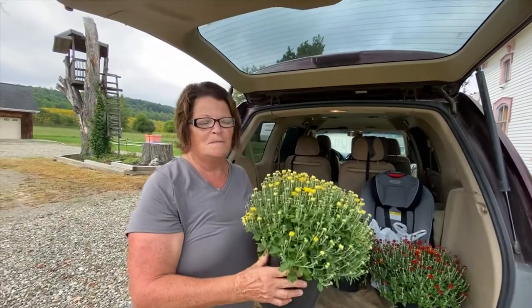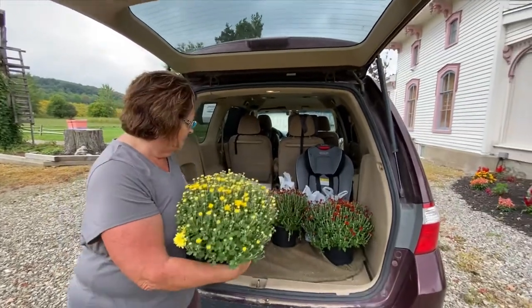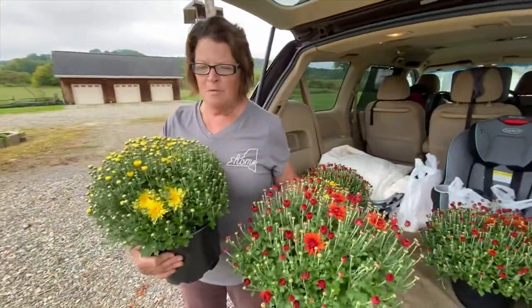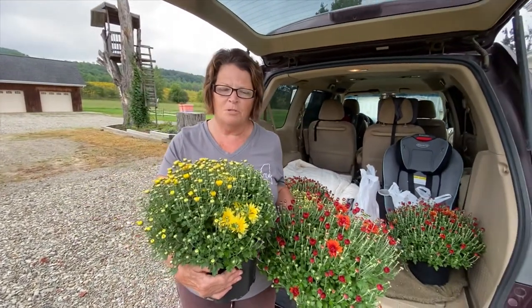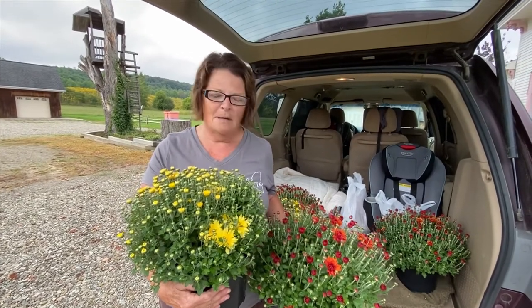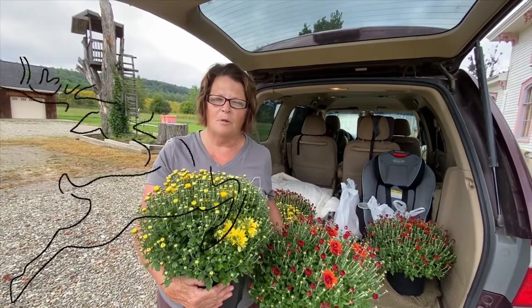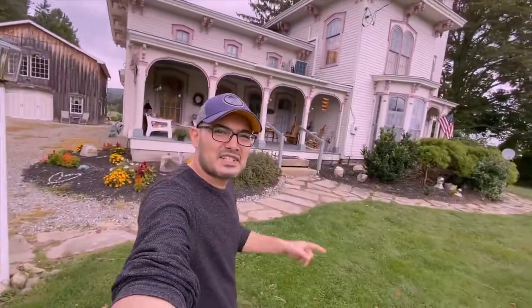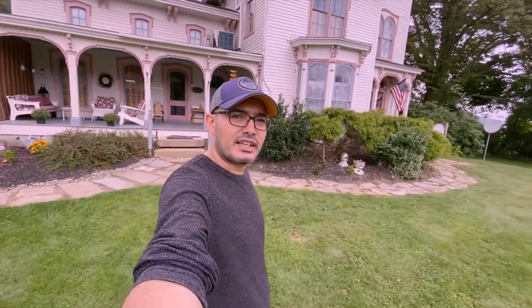We made a nice trip to Sundance Kids Farm and I got some beautiful mums to put around the Butler House at the Cherry Creek Inn. I got yellow and these beautiful variegated ones. We got a lot of fruits and vegetables and homemade fudge. We're going to go back to the farm and visit the reindeer - and we'd like to invite the reindeer to come visit the Butler House at the Cherry Creek Inn. This was our trip to Sundance Kids Farm, which is 10 minutes away, and we will always look forward to going back with our guests.